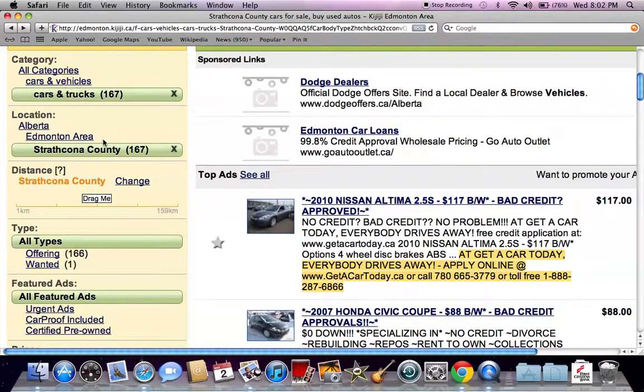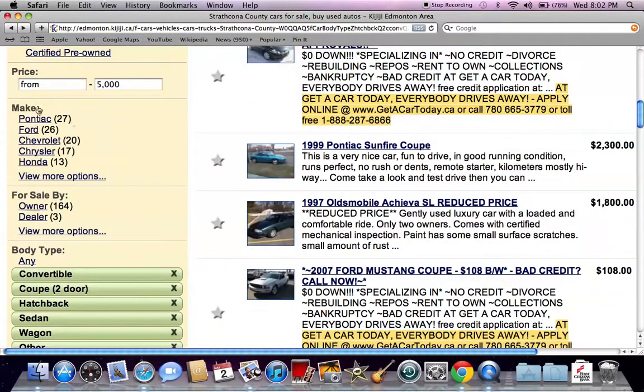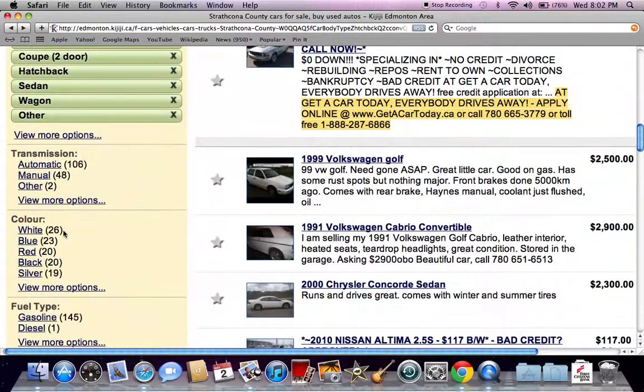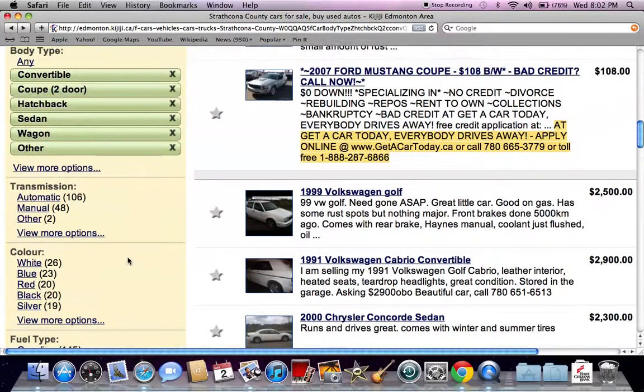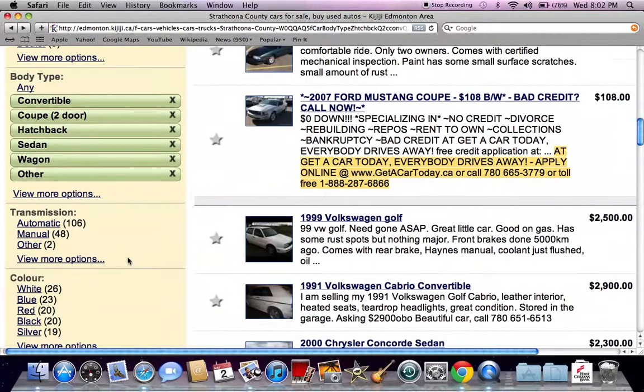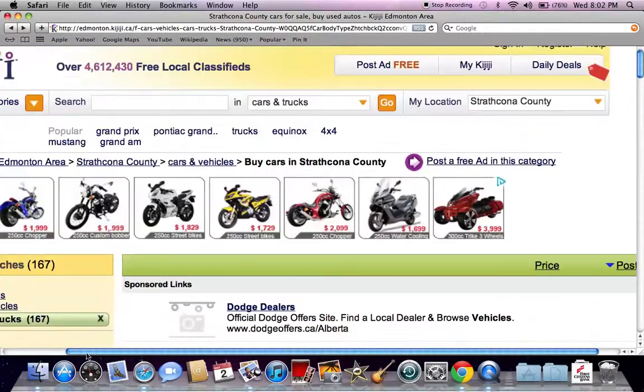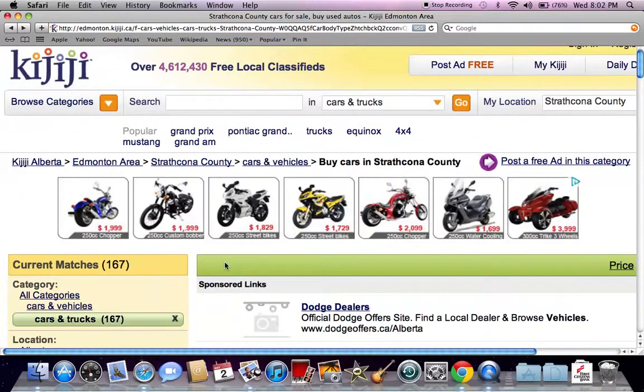You can always go to the far left of the Kijiji browsing page and you'll see all kinds of options to narrow down what you're looking for. If you're looking for a specific make or model like a Pontiac or Ford, you can set the price range, the body type — you can even get down into color and fuel type, but that's more advanced. For just browsing all vehicles, click on trucks and cars under $5,000. If you're looking for a newer car or truck, click on the over $5,000 option.